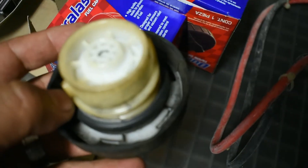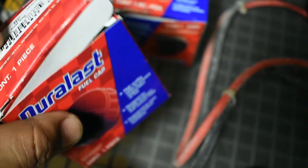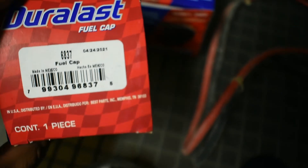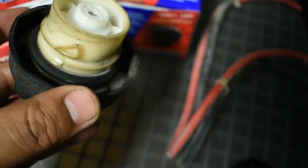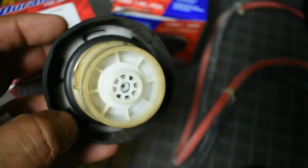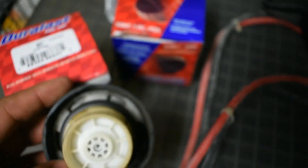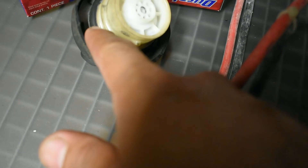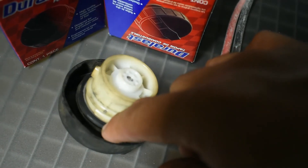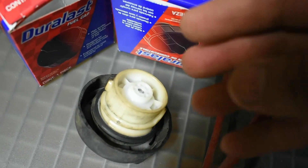This is part number 6837 — the fuel cap for my 2014 Dodge Ram 1500. This fuel cap has an O-ring all around the cap. Sometimes that O-ring cracks or just gets old and doesn't seal the way it's supposed to.